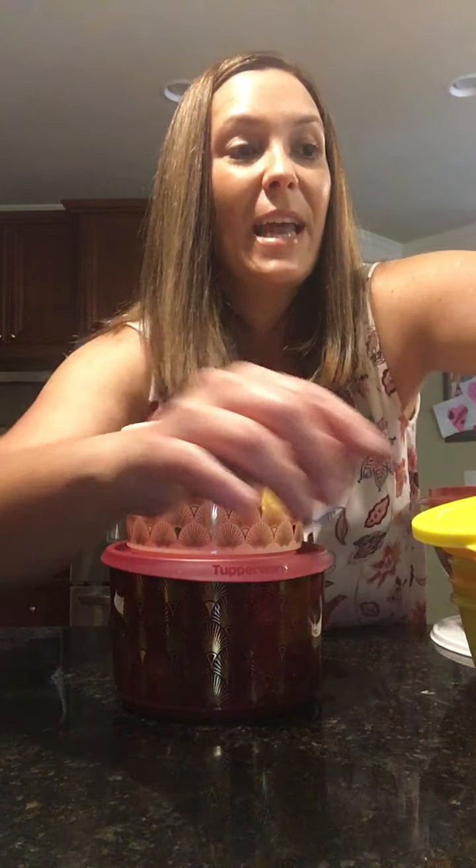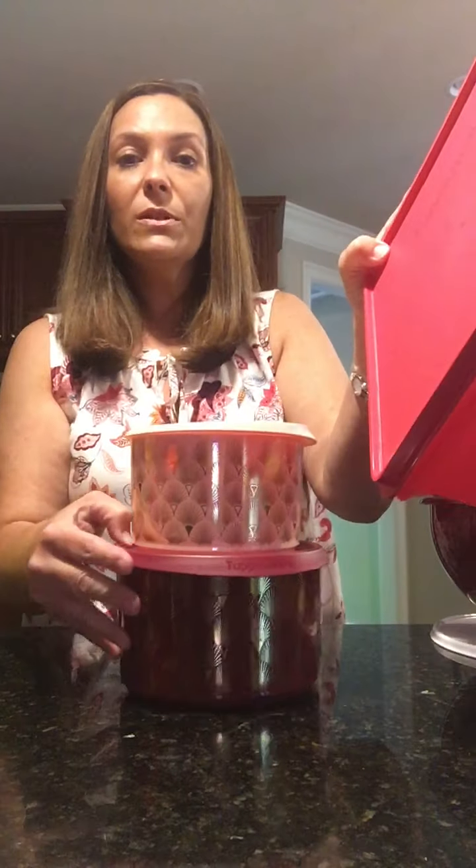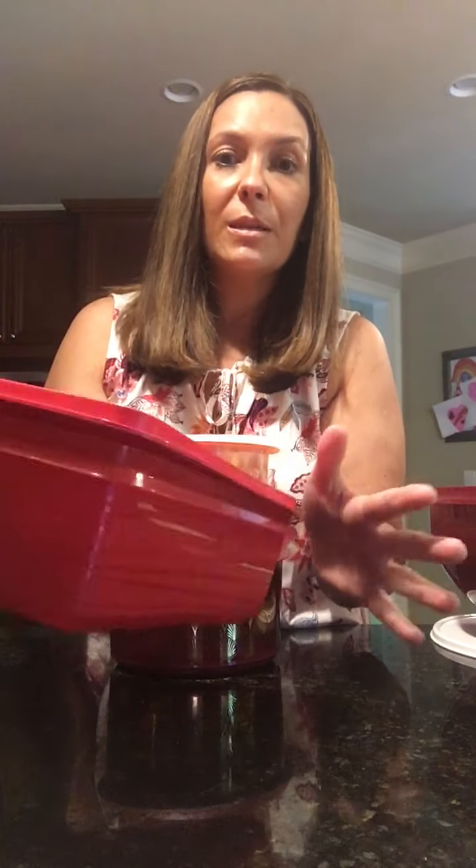In the Food Storage Pack you may find the pretty canister set with the snack storage container — perfect for snacks. We use this a lot for the children. Anything you could bake could go in here, whether you want to put it in the fridge or not — that's up to you.